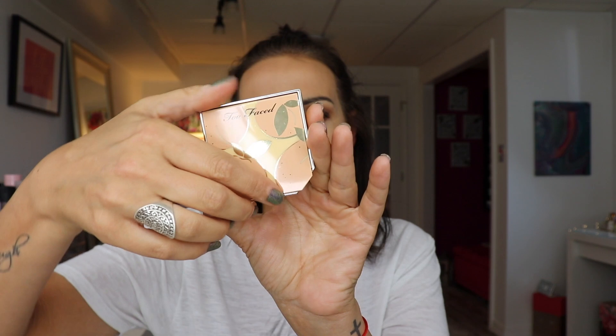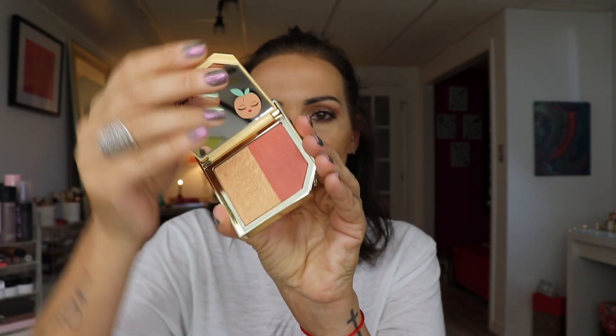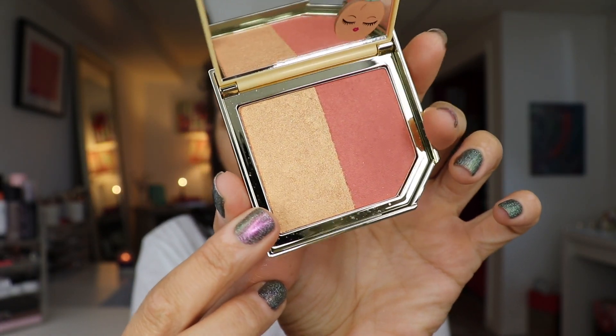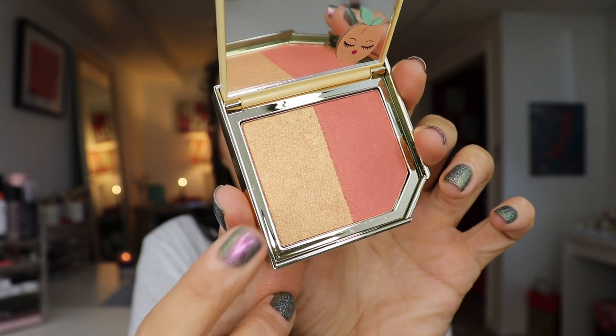For blush I want to use Apricot in the Act, the fruit cocktail blush duo. This side has a lot of little chunks of glitter in it, so I'm going to stay away from that side and focus on the other. That's pretty — I like that.